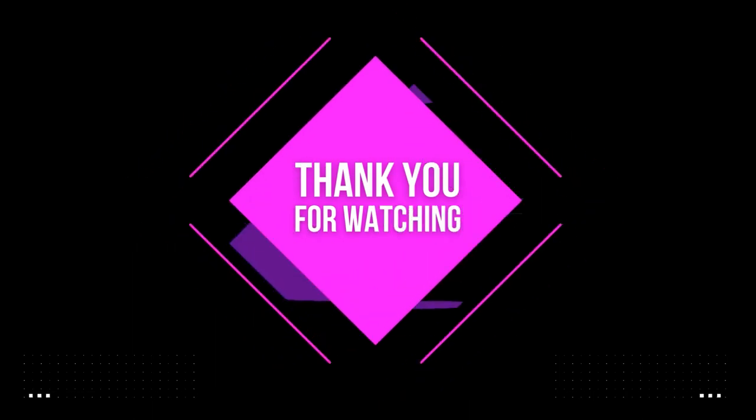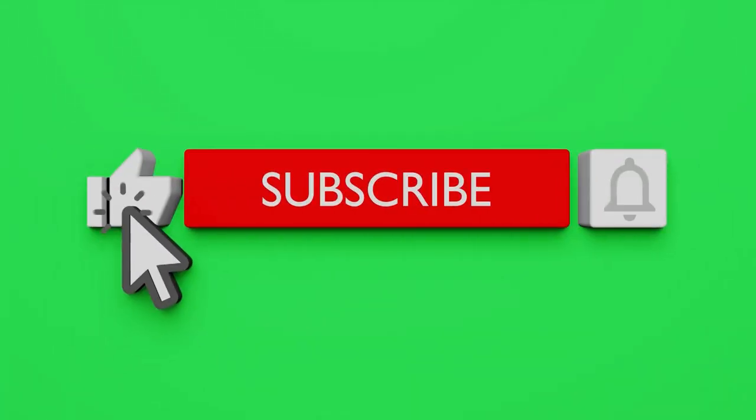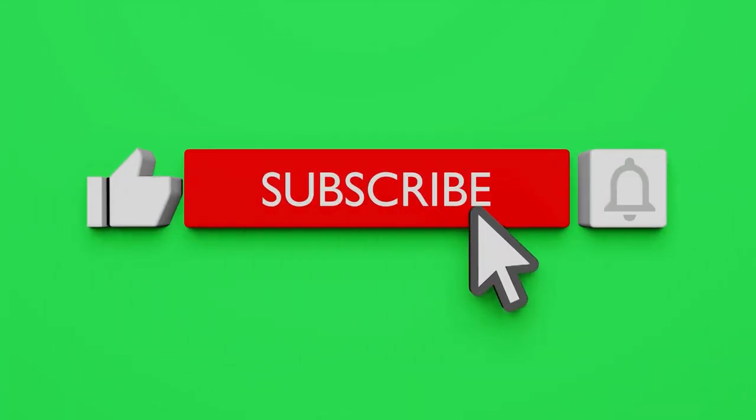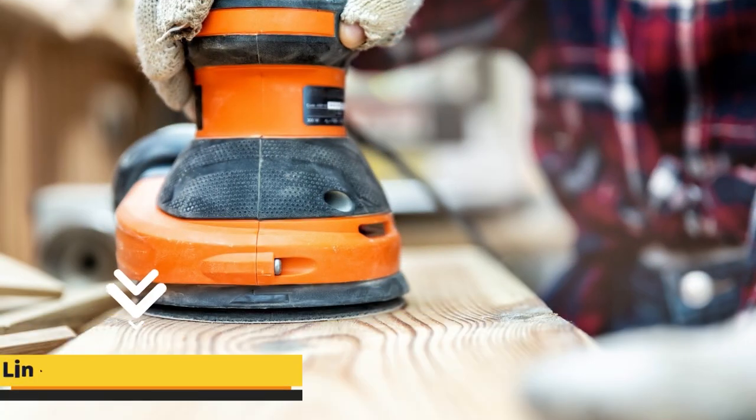Let us know which product is suitable for you and why in the comment section. Don't forget to give a thumbs up to the video and subscribe to our channel. To make it easy for you, I have mentioned all the links to the products in the pinned comments of the video.